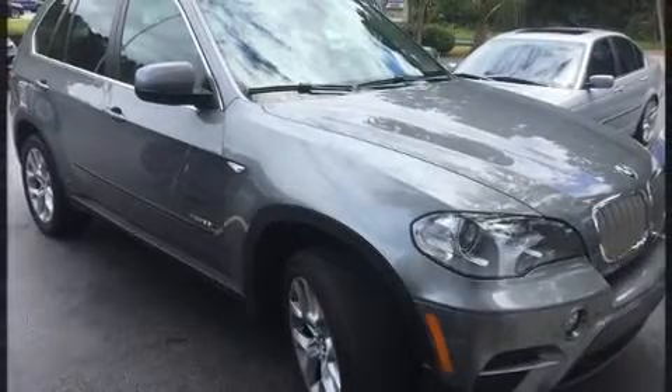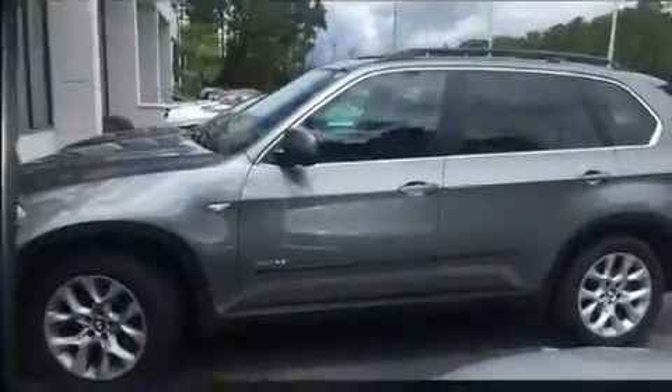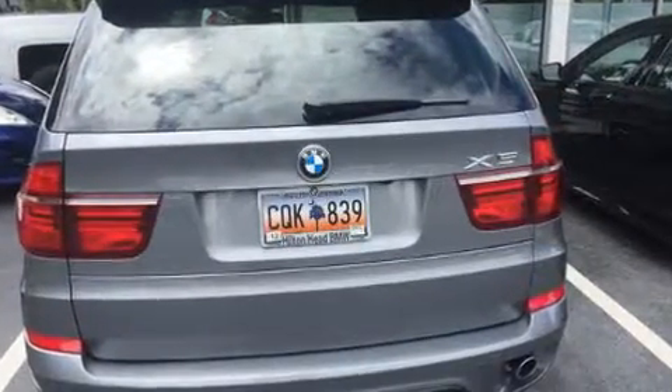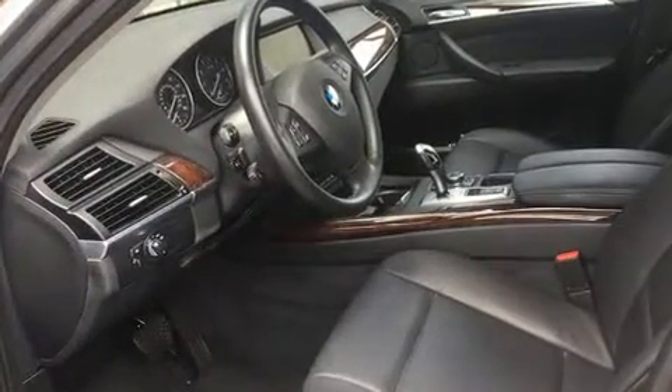A wealth of standard features means that you no longer have to sacrifice, such as remote keyless entry and outside temperature display, automatic dimming door mirrors, heated seats, and power windows.